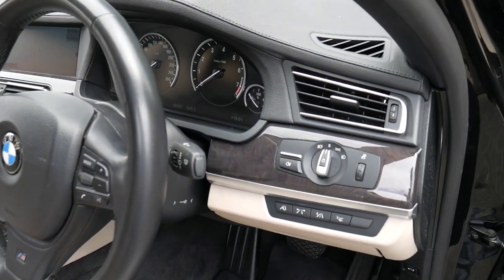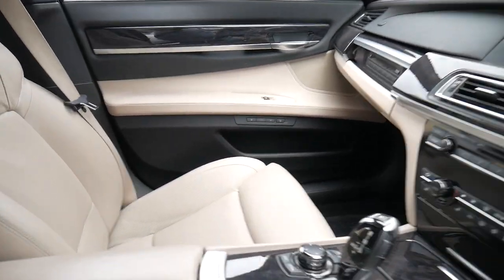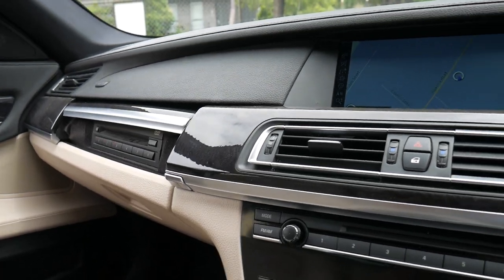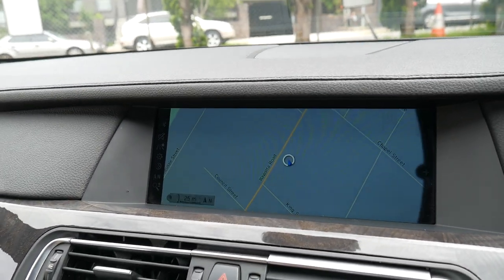It's also got night vision and rear entertainment. In fact, I don't think there were really any other options you could get. So we'll start it up — it's got navigation obviously, and a reverse camera.